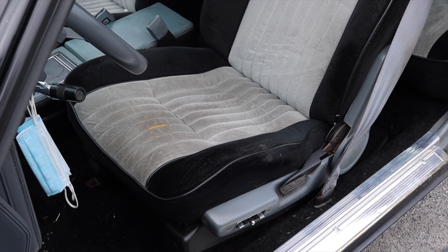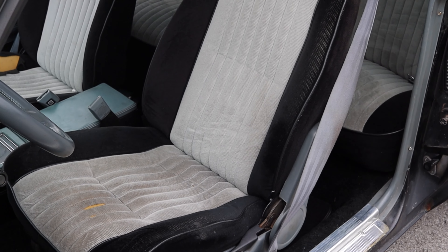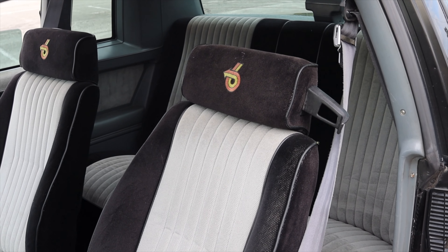The seats are super comfortable. GM knew what they were doing in the 80s and 90s. I recently drove an Oldsmobile Cutlass Calais Quad 442 and it's the same story there — plush and comfortable. However, like the Calais, I do have tiny little back seats. So let's go do a back seat review.